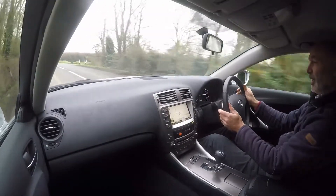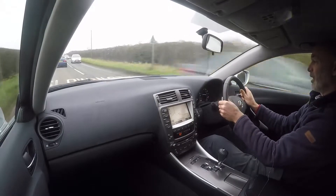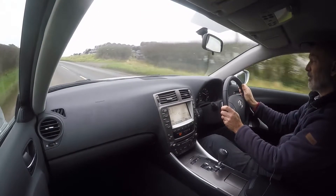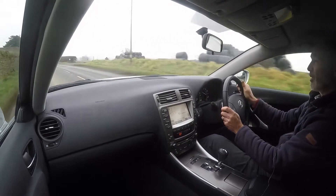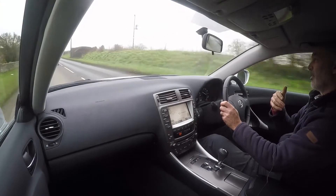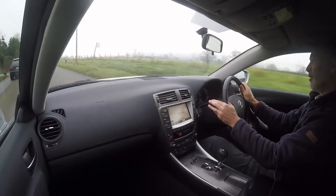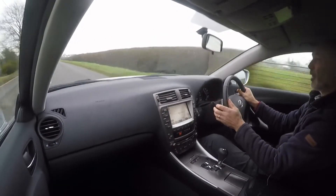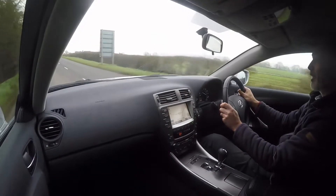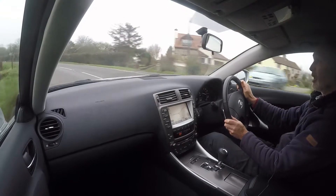You've also got the paddles on the steering wheel — put the gear lever to the right and you can go up the gears using the right-hand paddle or down the gears using the left-hand one. You hardly ever use it in all honesty, but the time I would use it is when there's a car in front going more slowly than the speed limit and I want to zip past. In auto mode it can want to change up halfway through a manoeuvre, but dropping down to third and putting your foot down lets you control what gear you're in at any given time, and it works brilliantly well.